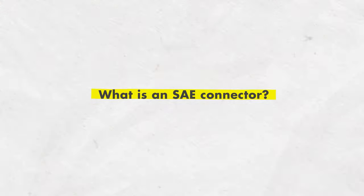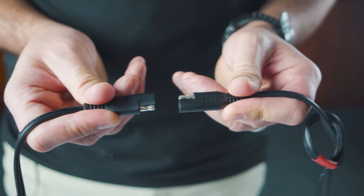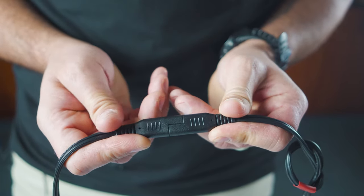What is an SAE connector? An SAE connector is a simple quick disconnect that is keyed so you can't accidentally plug it in wrong.